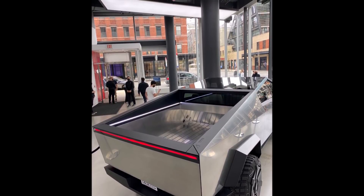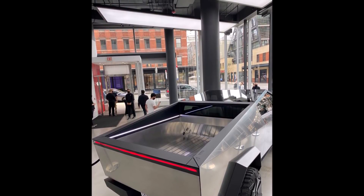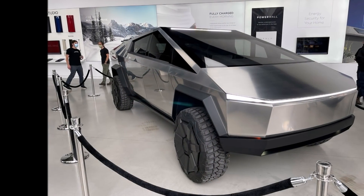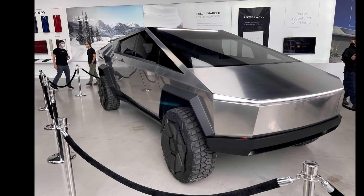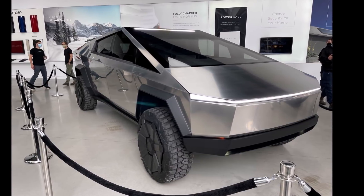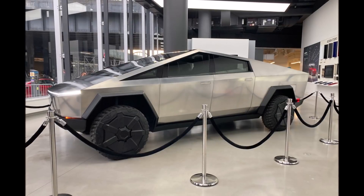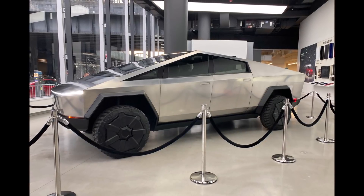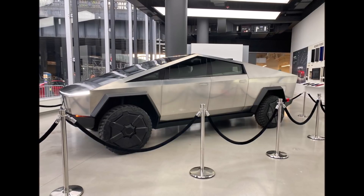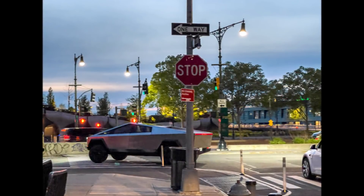Delaying the Cybertruck to late 2022 would result in competent competitors entering the market first, such as the Rivian R1T — expected to start deliveries this month after a year's worth of delay — and the Ford F-150 Lightning, expected to start deliveries in early 2022. These will saturate the all-electric pickup truck market before the Cybertruck arrives. Tesla's Cybertruck would then have to demonstrate it is a cut above the rest when it enters the market, following two formidable traditionally designed competitors. Chevrolet may also be working on an electric pickup truck.